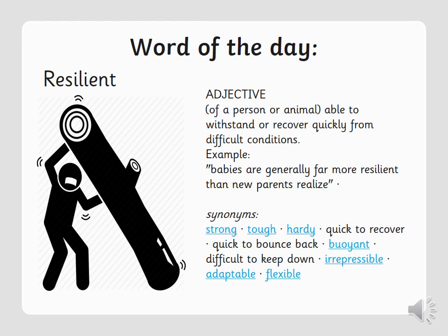Resilient in a sentence: babies are generally far more resilient than new parents realise. Now how about you try putting this word in a sentence of your own and tell an adult. You can pause the video and do that.